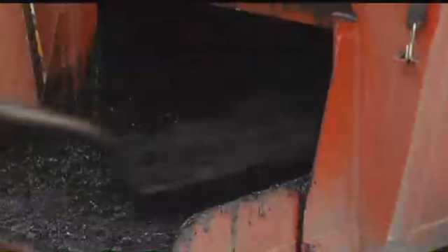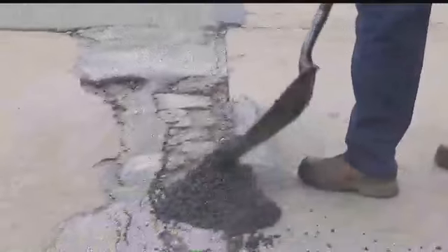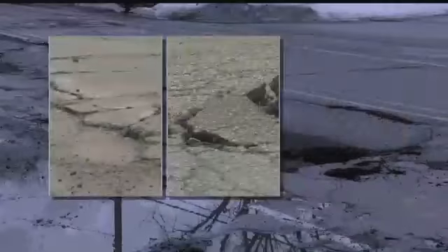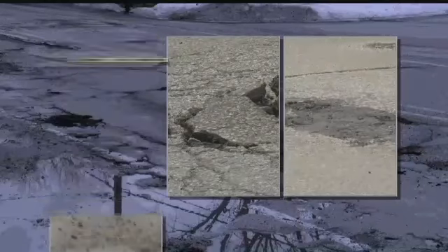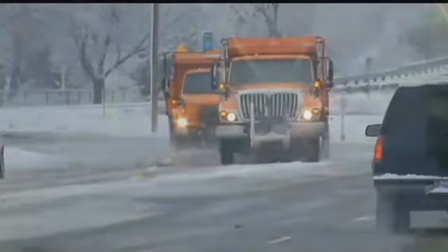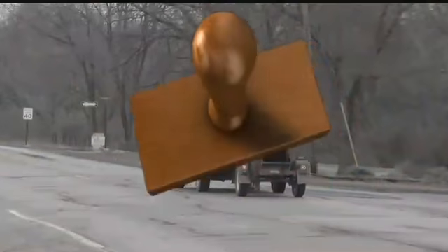We pave them. We patch them. We fill them. But those darn potholes and their ugly cousins — cracks, splits, and ruts — continue to ravage our roads, damage our cars, and test our patience. It's the constant cycle of freezing and thawing. Michigan roads are no match for Michigan weather. The old ways of road repair aren't working.